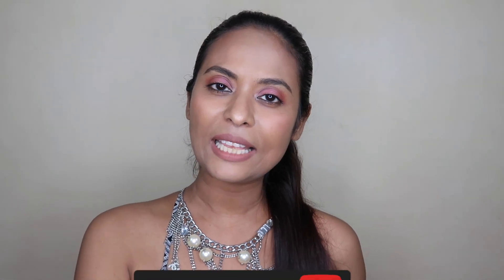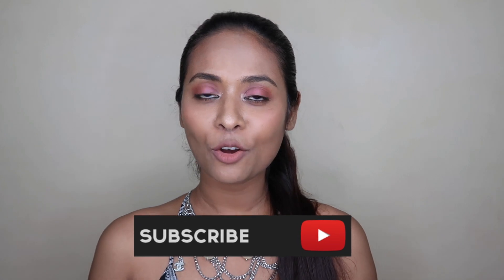Thank you so much for watching this video. If you like this type of video, please let me know in the comments box — I will try to make more videos on other lipsticks. And yeah, I'd love to share more videos with you. If you are visiting my channel, please subscribe and hit the bell icon, like this video, and share it with your friends and family. Till then, take care, bye bye.